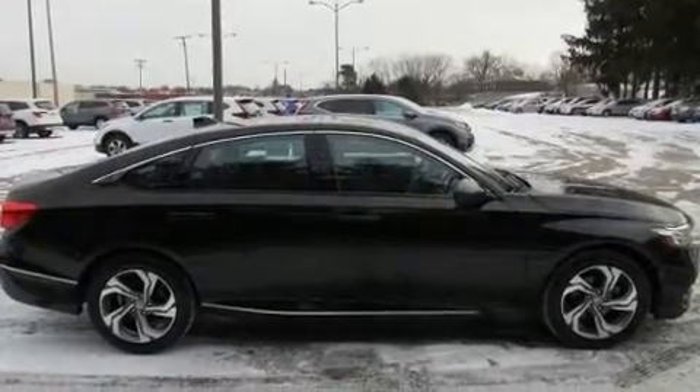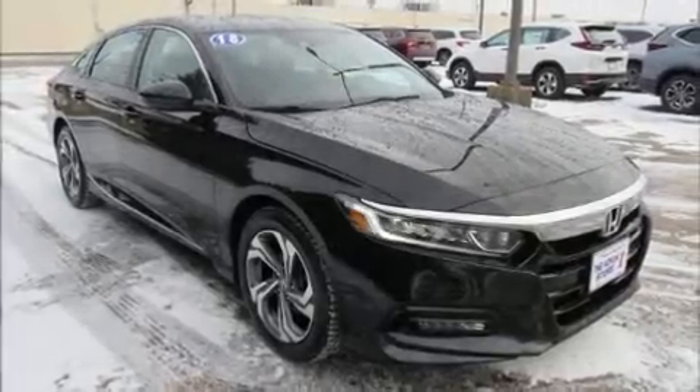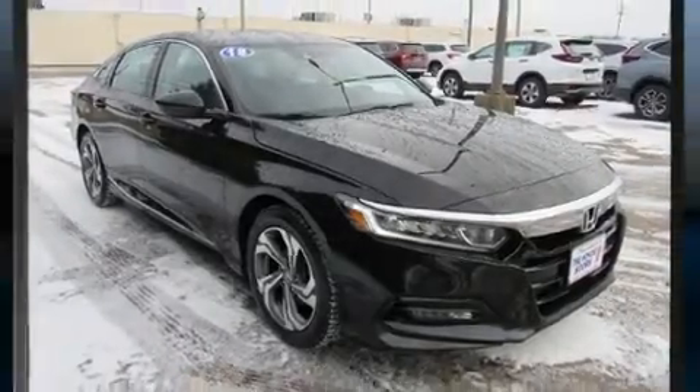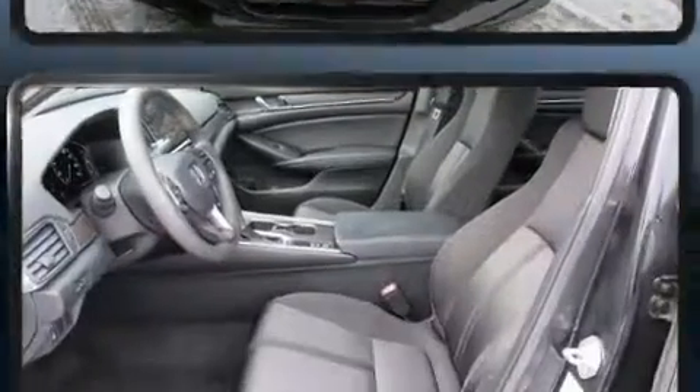The engine breathes better thanks to a turbocharger, improving both performance and economy. It distinguishes itself from the competition with features such as heated door mirrors, remote keyless entry, and more.